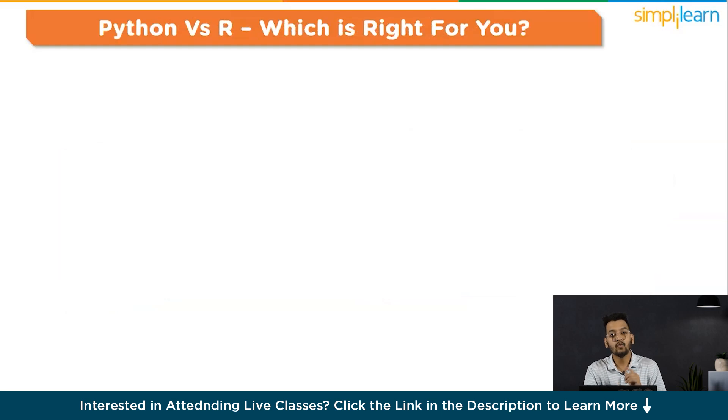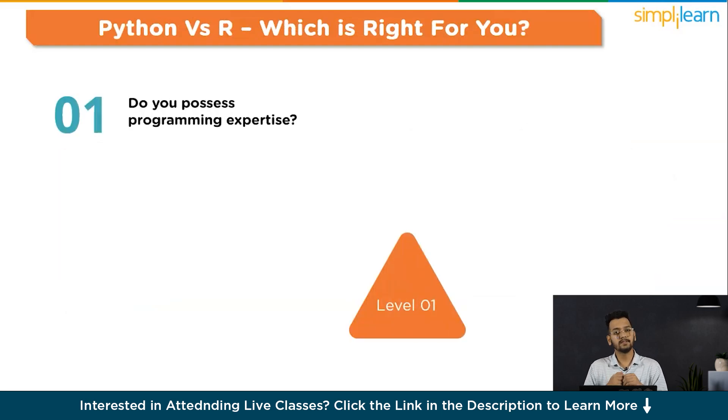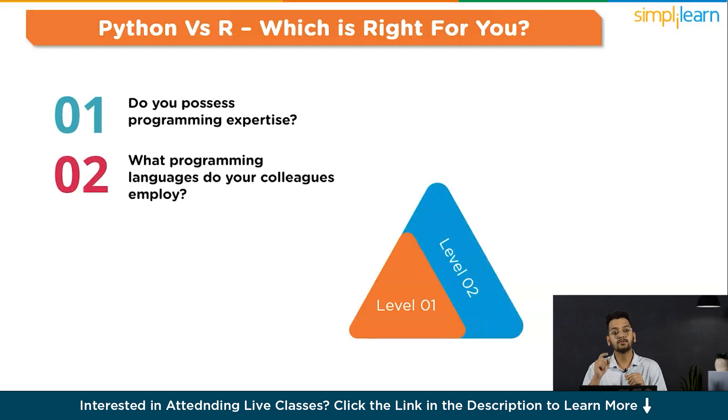Let's discuss Python versus R — which is right for you? The first consideration is: do you possess programming expertise? Python's easily understandable syntax contributes to a learning curve that is both linear and smooth, making it an excellent choice for beginners. With R, novices can initiate data analysis tasks within minutes, although the intricate features of advanced management functionality in R pose challenges for developing expertise. The second consideration is: what programming languages do your colleagues employ? R serves as a statistical tool for academics, engineers, and scientists lacking programming skills, while Python, being production-ready, finds application in a broad spectrum of industry research and engineering workflows.